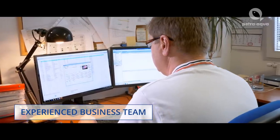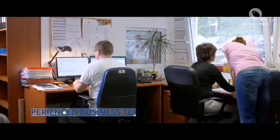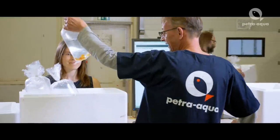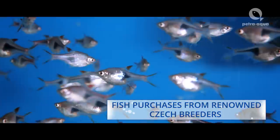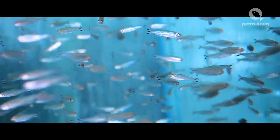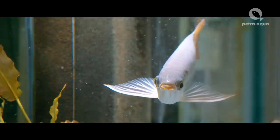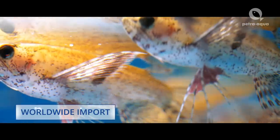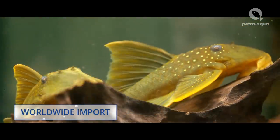Our team of experts will be happy to assist you with your order. Every week we buy fish from Czech breeders. The Czech Republic is a country with a great tradition in breeding aquarium fish and we work with over 200 professional fish breeders. We also import fish from all over the world and are able to procure rare fish species for you, unavailable anywhere else.